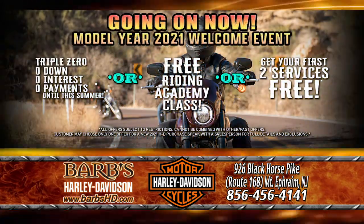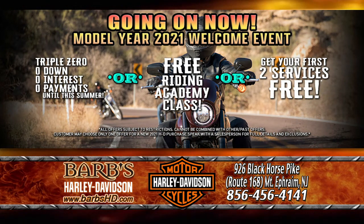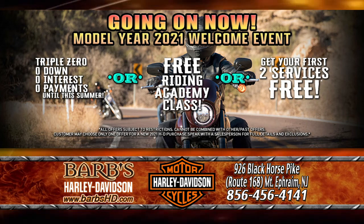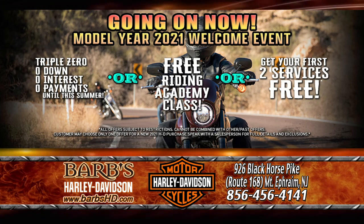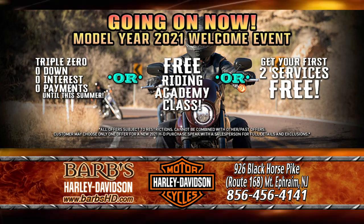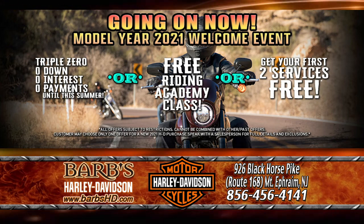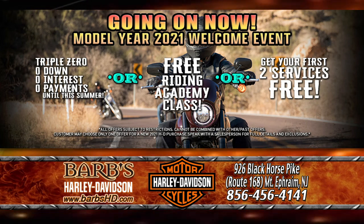And for our 2021s, we have the model year 2021 welcome event. You can finance with zero dollars down, pay zero interest, and zero payments until summertime. So you can ride a new 2021 right now with our triple zero — zero down, zero payments, zero interest until this summer.